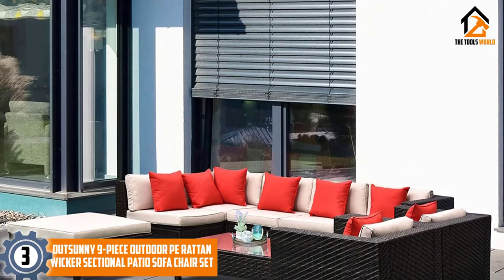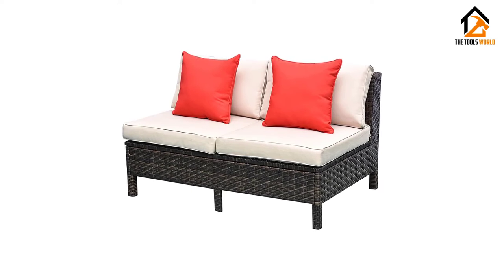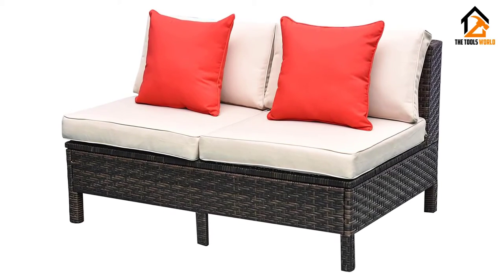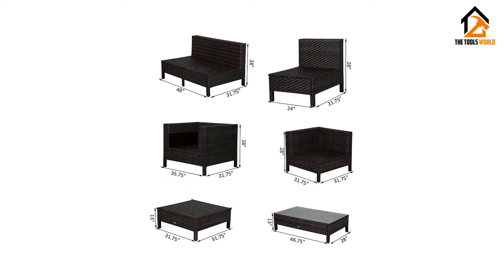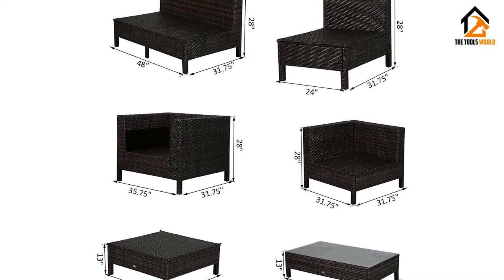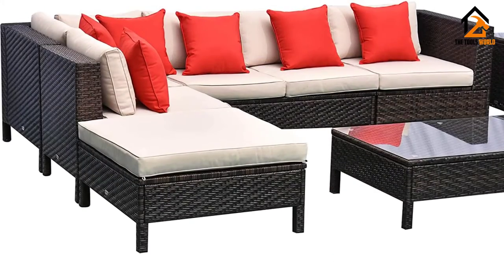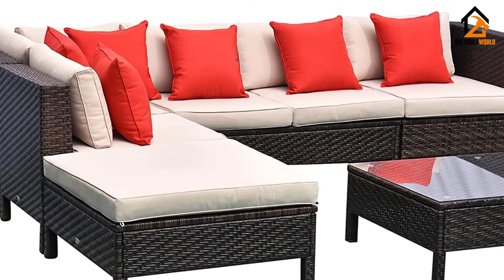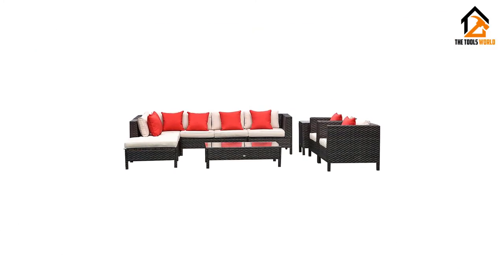At number 3, we have the Out Sunny outdoor sectional set. Out Sunny's nine-piece wicker patio sectional sofa set is a solid choice for the price, offering a large number of pieces, handsome looks, and sturdy weatherproof construction. The set contains two corner chairs, one double armless chair, one single armless chair, one ottoman, one coffee table with a tempered glass top, and one side table with a tempered glass top. Every seating unit comes with comfortable seat and back cushions, and as a bonus you also get eight red throw pillows to make the set pop.